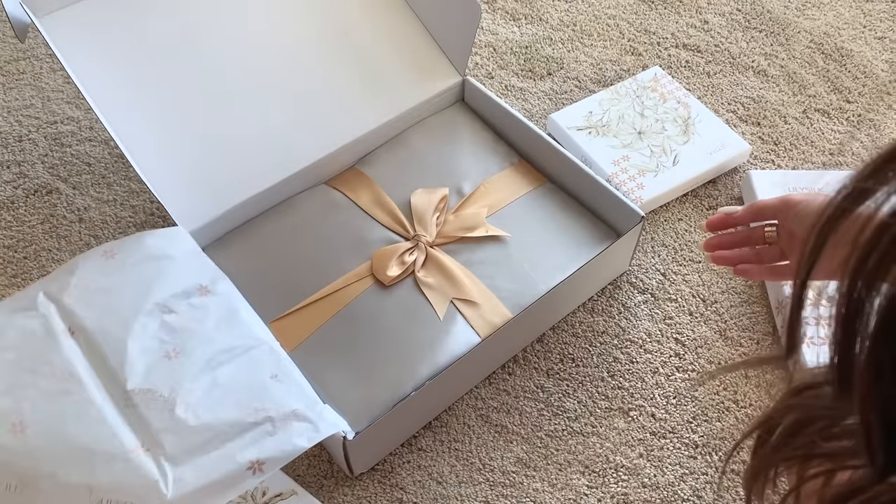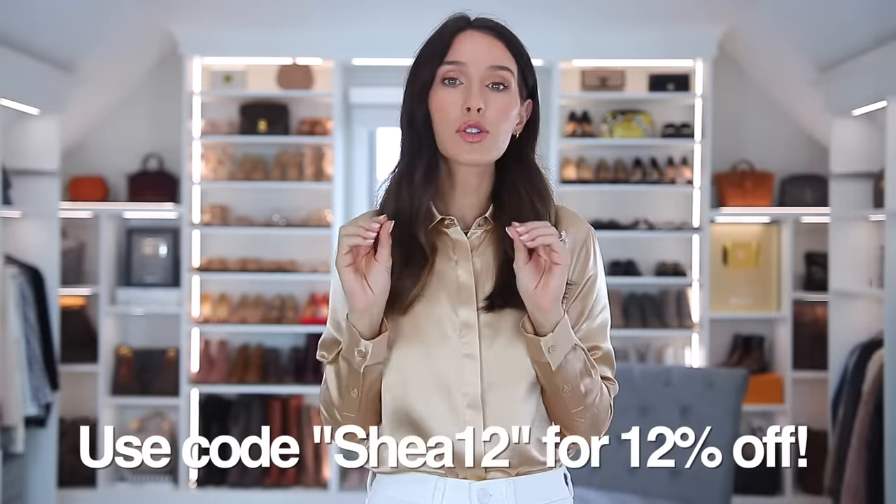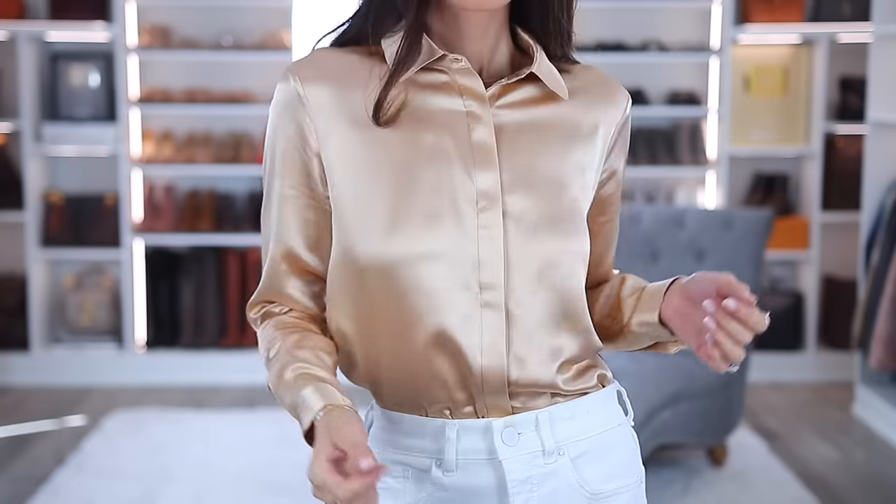I've been collecting items from them for quite a while. I do have a code — I'll have everything linked down below. My code is Shea12. I don't make money from this code, but you will save 12% on their entire website. Since this video is going live going into the holiday season near Black Friday week, there will be additional sales on their website. I'll name some as I go along, but you'll be able to save even more on top of the 12%. I'm first going to start off with some of my favorite blouses — this is my newest blouse from them, their best-selling blouse. It's very basic. I have it in white, navy, and this newest color, which is a really beautiful gold. I love how the buttons are concealed, which I'll get to later in the video.